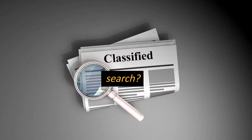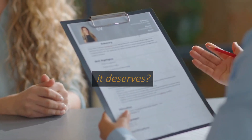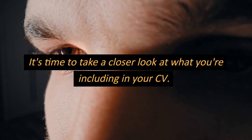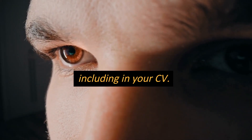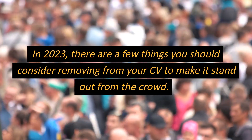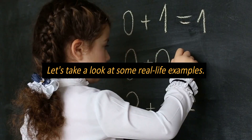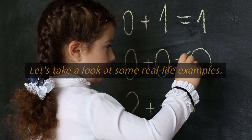Are you feeling overwhelmed with your job search? Do you have a CV that's not getting the attention it deserves? It's time to take a closer look at what you are including in your CV. In 2023, there are a few things you should consider removing from your CV to make it stand out from the crowd. Let's take a look at some real-life examples.